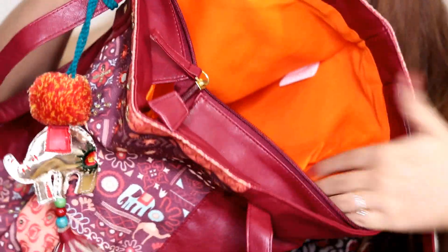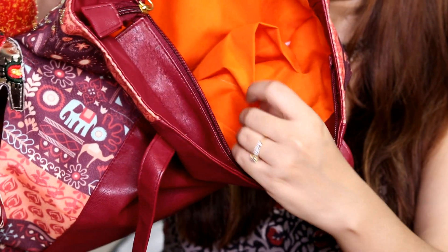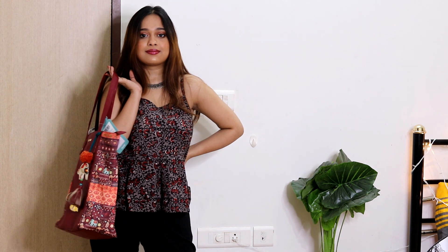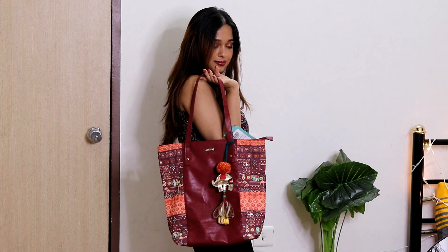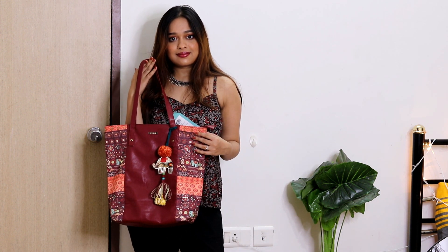It does have a zip right here and from the inside it doesn't really have any division or pocket, but it does have two small pockets. I do like this bag — it will complement a lot of your kurtis. One thing to keep in mind is that it has a very weird smell, but I think after one or two uses it's going to go away. So if you want, you can try this out.